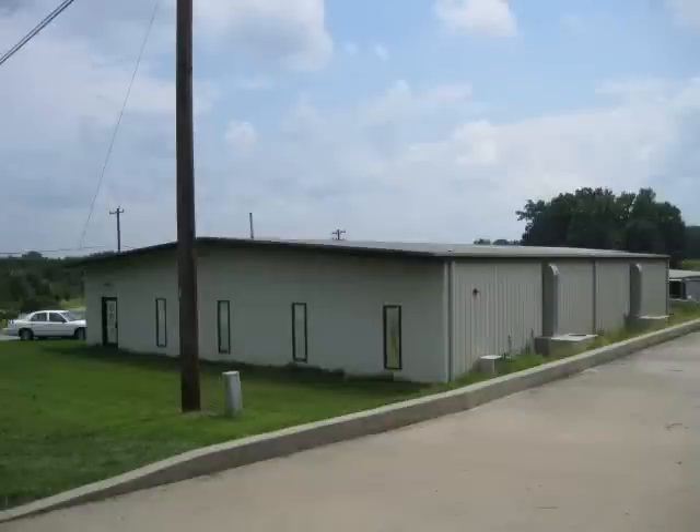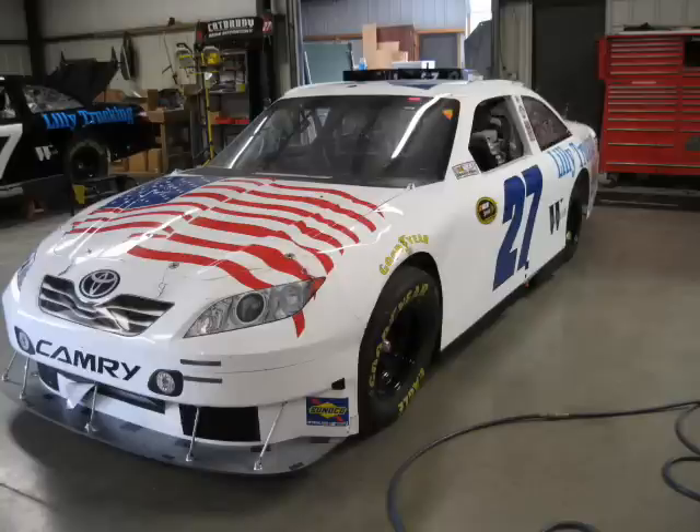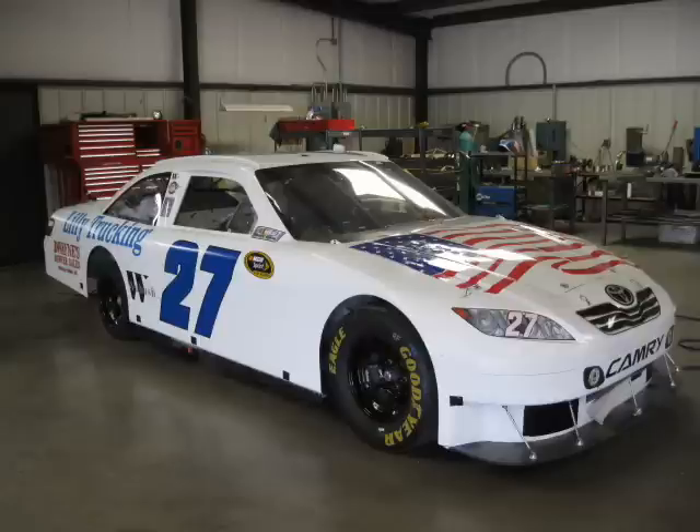Thank you for visiting our website, ironhorseauction.com. This auction features a complete racing operation of Kirk Shelmedon Racing with COT Toyota cars, Featherlight Car Hauler, and Race Shop on Tuesday, September 14, 2010 at 11 a.m. in Welcome, North Carolina.